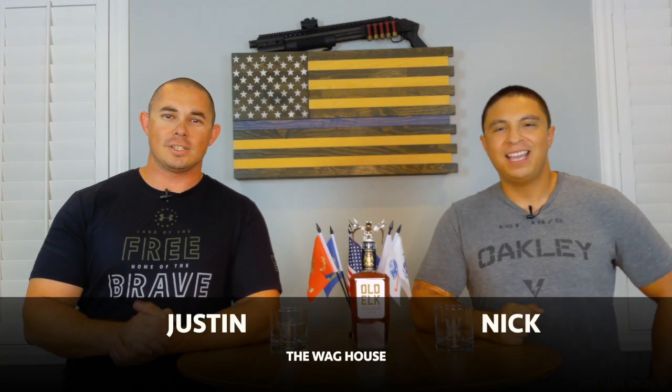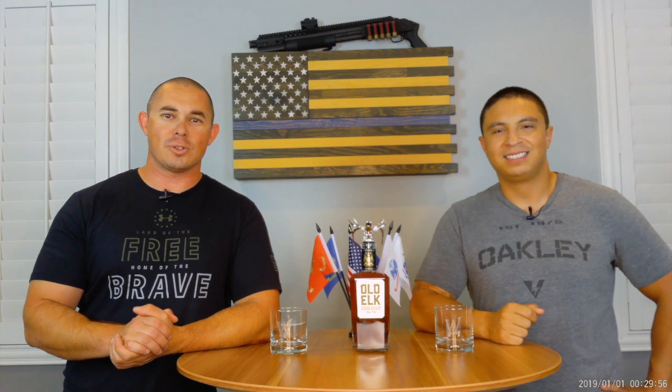Welcome back, my name is Nick. I'm Justin. And welcome to The Wag House, where we review whiskey, liquor in general, and just about whatever we want. All sorts of things.